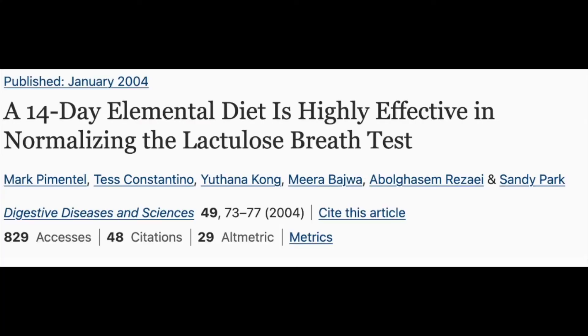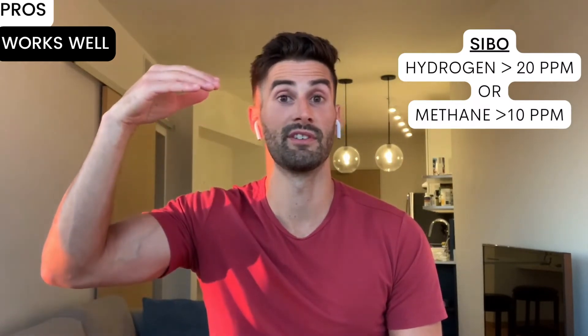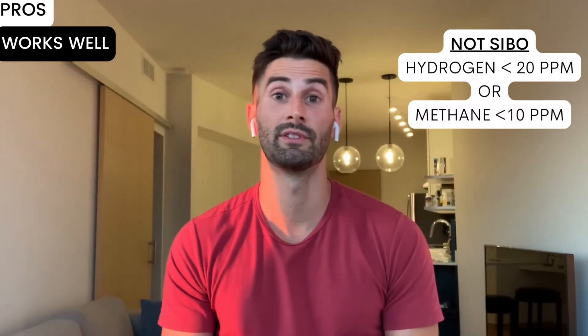The elemental diet can work for all types of SIBO, including hydrogen dominant, methane dominant or IMO, or hydrogen sulfide. According to a 2004 study reviewing 93 people who had SIBO, the elemental diet was 80% effective at normalizing results of a lactulose breath test. Patients who had IBS symptoms and an abnormal lactulose breath test — with higher than normal levels of hydrogen or methane — were treated with the elemental diet for 14 days. After treatment, 80% of these people had their hydrogen and methane levels reduced below normal.